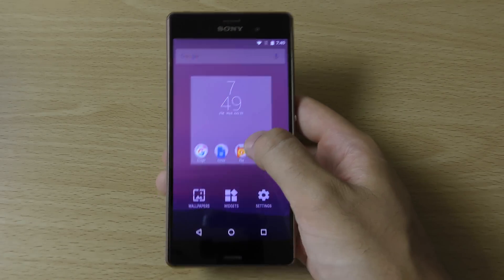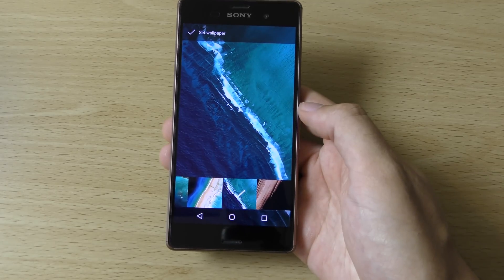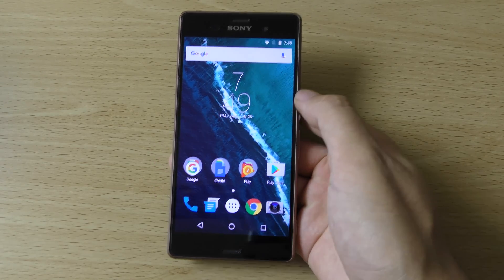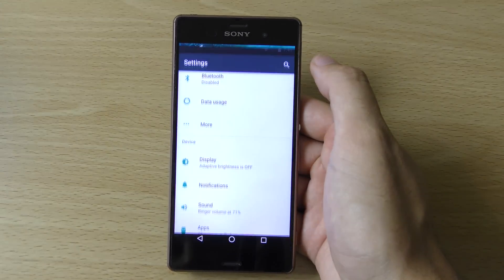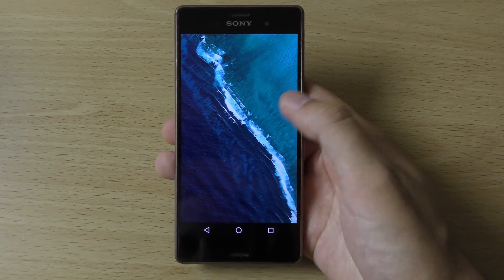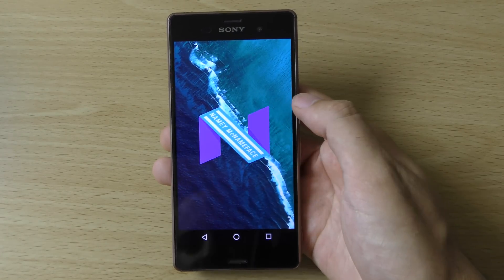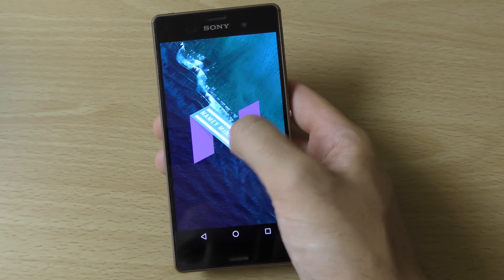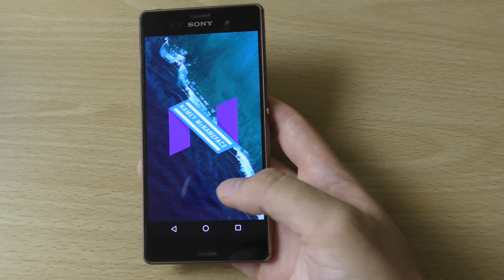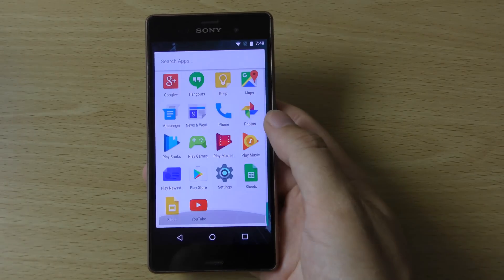We're also getting the Nexus-style wallpapers in the background, so if you like them you can put them on there. Also, if we go into the settings you can see this Android N Easter egg thing here, which is interesting. I don't think it has the most recent Easter egg with the cat and the Tamagotchi-style game.